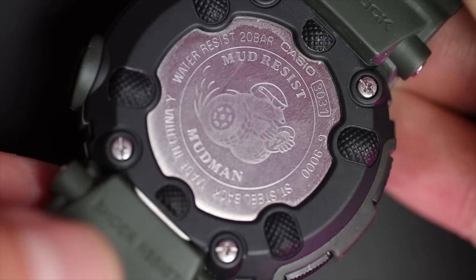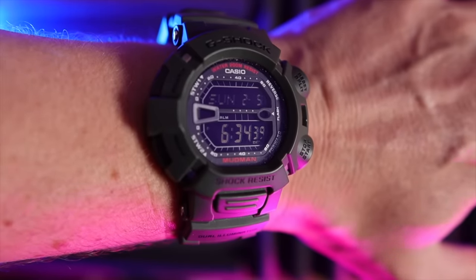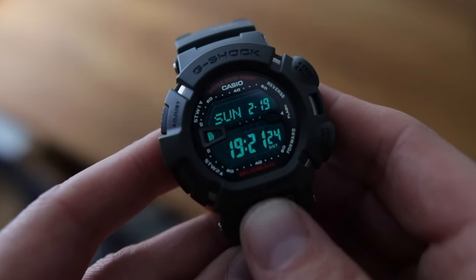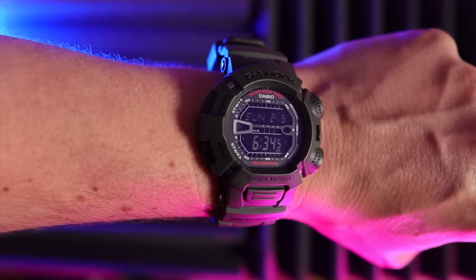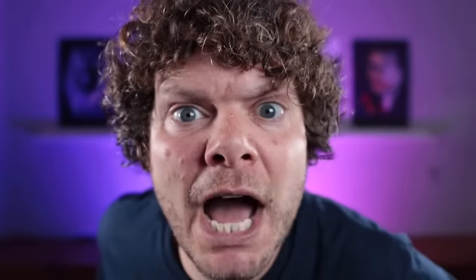The Mudman was marketed towards rally drivers. It has two stopwatch functions, an amazing five-second countdown, a countdown timer, and world time. Unlike any other G-Shock, when you press the illuminator button in the middle of the case, it's not just the screen that lights up — the text around it lights up too, and I absolutely love that. The Mudman is not very big, looks fantastic on the wrist, and I don't think many people are aware of it. Get one — they're about 80 pounds.